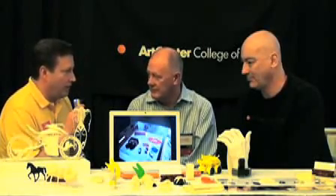My name is Brent Denston and I'm with the Dimension 3D printing group. Today we're meeting with David and Paul with the Art Center College of Design. Tell me a little bit about what you guys do and how you use the Dimension printer.